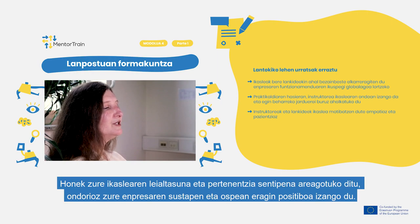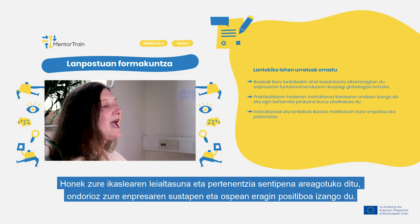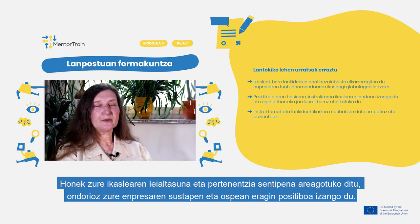This will increase your apprentice's loyalty and sense of belonging, which will consequently have a positive influence on the promotion and reputation of your company.